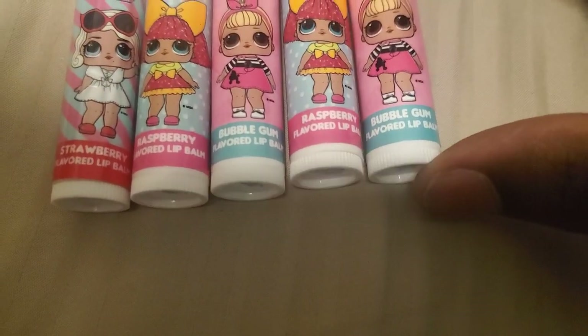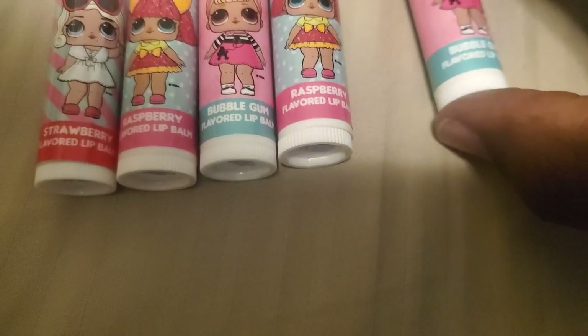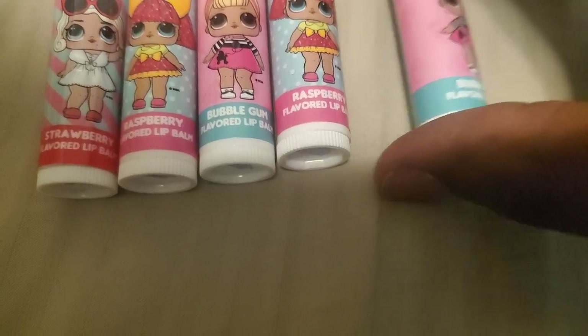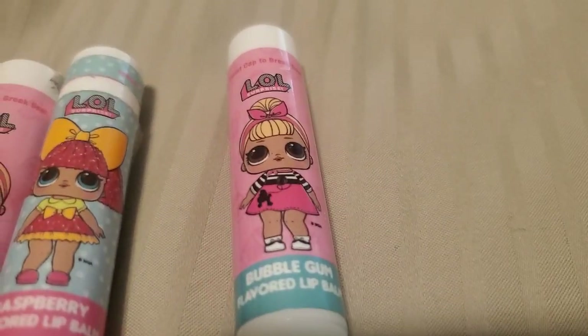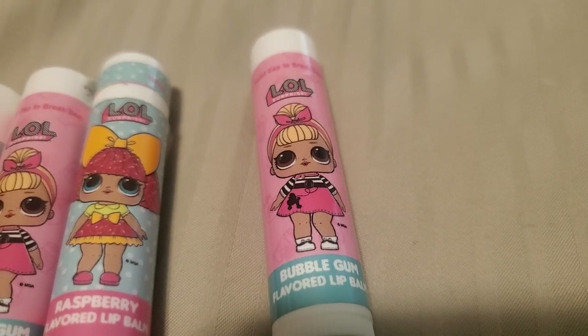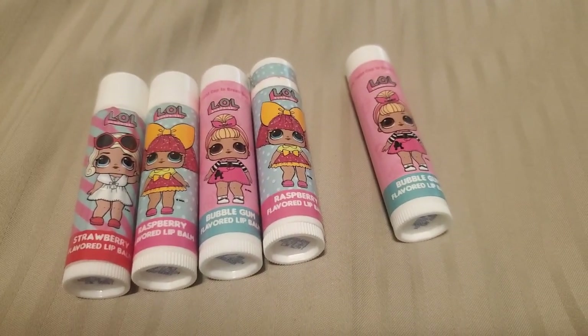This is another cute one right here. Look at this one. This one's a bubblegum flavor. There we go. This one's bubblegum. Look at that. So cute. All right, let's see if we got some more. Yes, we do.